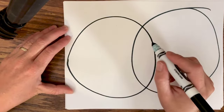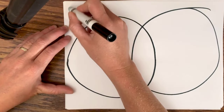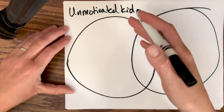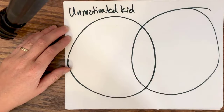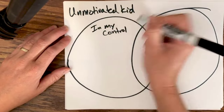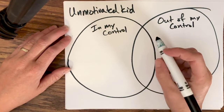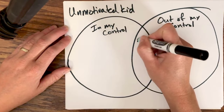Write your problem or your question at the top of the page. In this situation we're going to use the example of parents who are upset that they have an adult child living at home and that kid is not motivated. In this circle you're going to label what is in your control, and on the other circle you're going to label what's out of your control. This middle section where the circles overlap is your realm of influence, and we're going to talk about that more later.